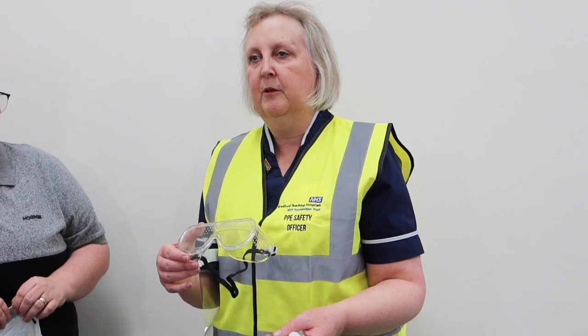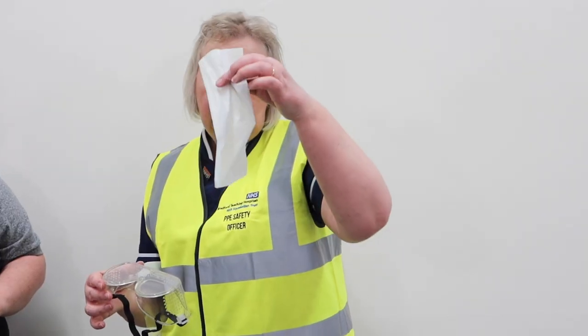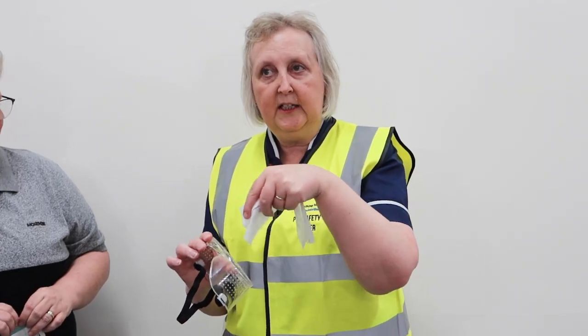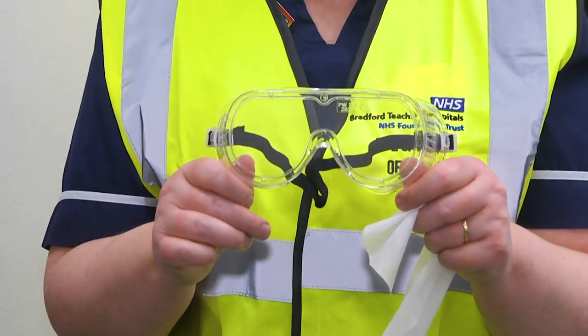There's also a reusable eye protection goggle that's perfectly good for protecting your eyes, along with your mask covering your mouth and nose. They're reusable — you use a disinfectant wipe, wiping from the inside out since the outside is the dirtiest part. These are then sent to the decontamination unit every shift to be fully decontaminated before the next shift.